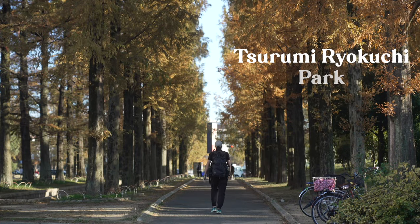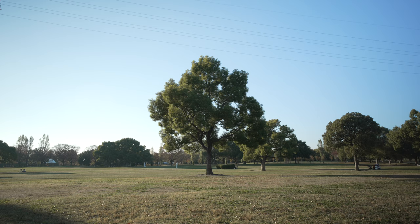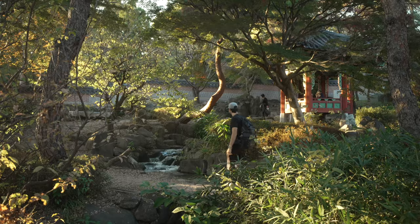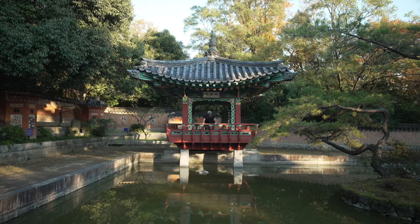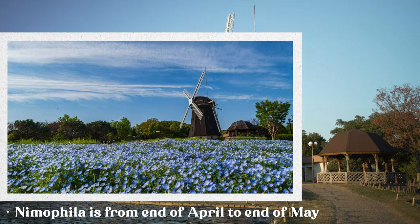If you have time for a relaxing day, Tsurumi Ryokuchi Park is one of the biggest parks in Osaka — it's actually bigger than Osaka Castle Park. Known for its greenery, it's a great escape from the busy urban city. I shot this in the fall season, so unfortunately there were no flowers, but here's how the garden would look in its full glory.